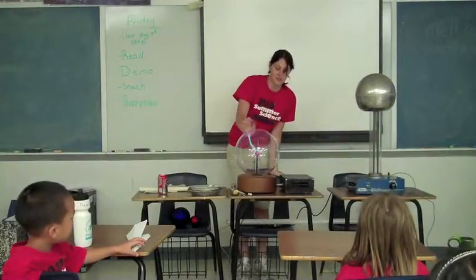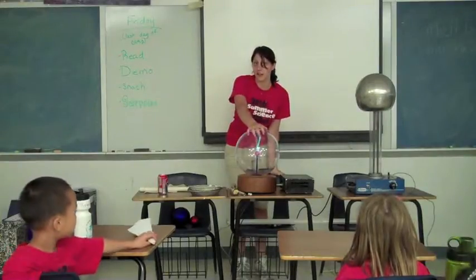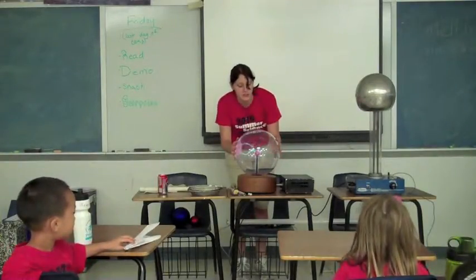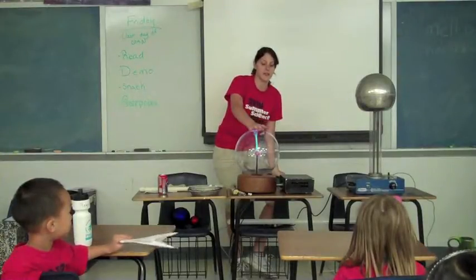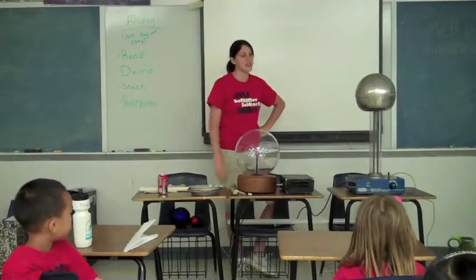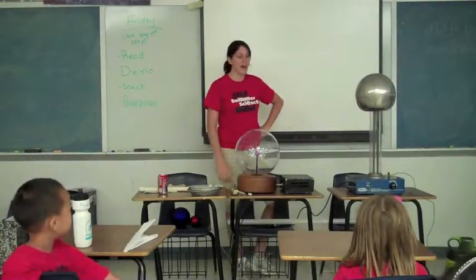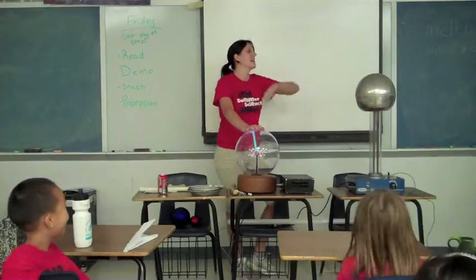What do you guys think is in here? Power. Electricity. Okay, so there's electricity. Why is the electricity green? What do you think makes it green? That's a really good observation. What do you think else is in here, other than this electricity? Food coloring. Not food coloring — that's a good guess.